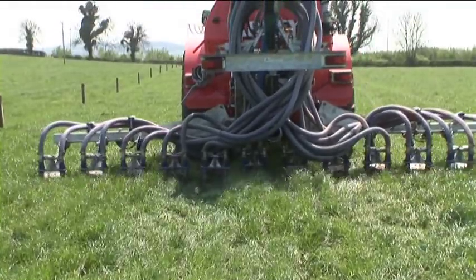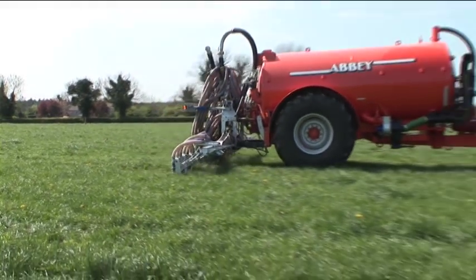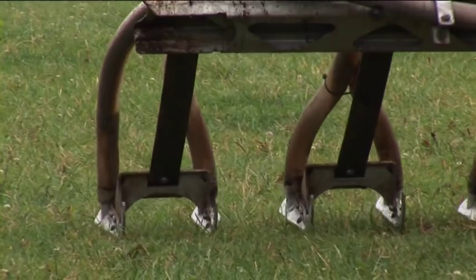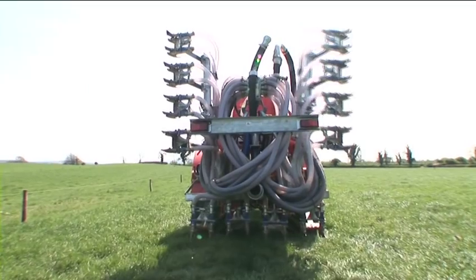An added advantage of this system is the increased time window available for slurry application. Slurry can be applied on a standing crop with negligible smearing problems. This is important in spring time when applying slurry on grassland destined for first cut silage and on subsequent silage regrowths.